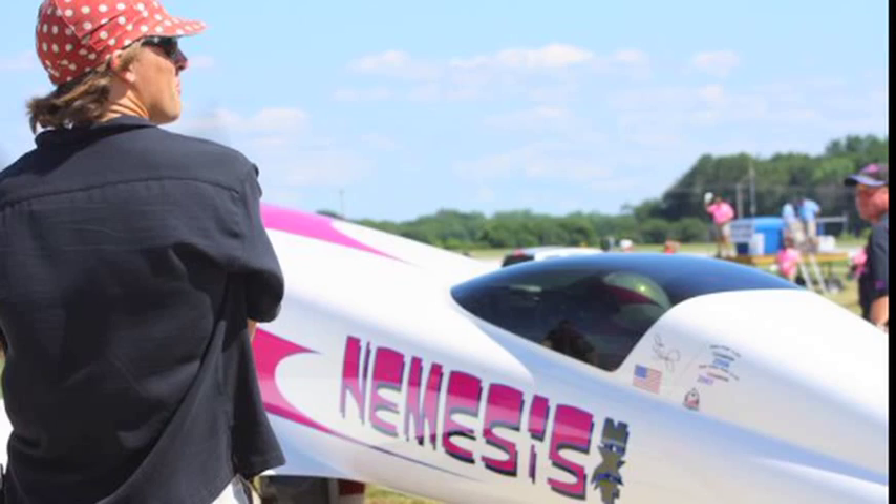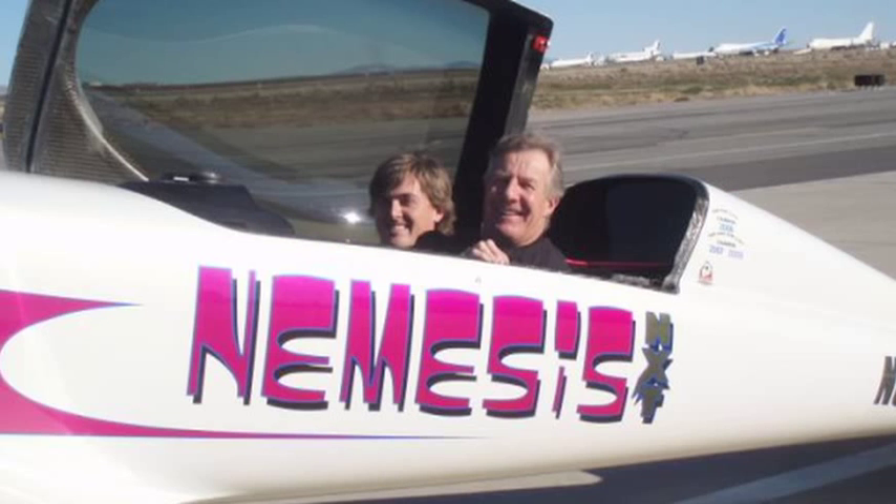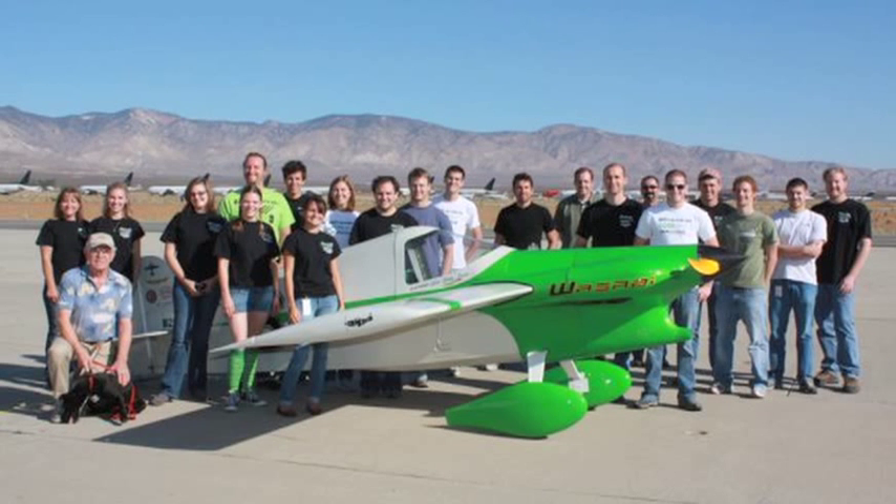I flew myself out here and interviewed with every company on the airport, ended up working with a rocket engine company here at Mojave and also with Nemesis — the airplane that's behind me — for that summer. It was an internship, and then I spent the next school year calling Scale on a weekly basis until they'd interview me. They still wouldn't, so I flew myself out here again and waited in the parking lot until I got an interview. A bunch more phone calls later, the day I graduated they gave me the offer letter and I drove my truck out here to Mojave.